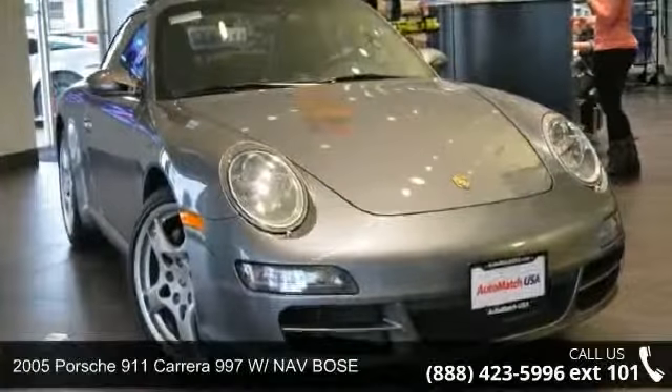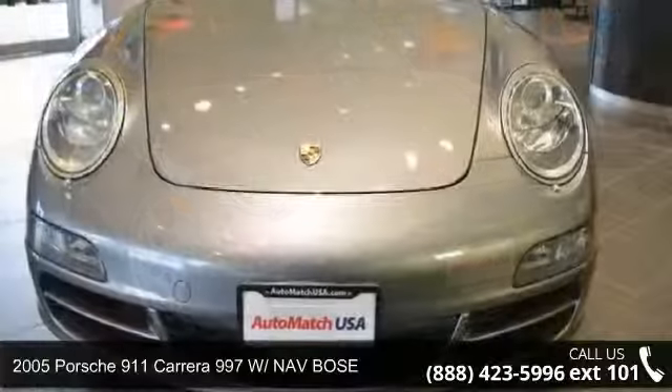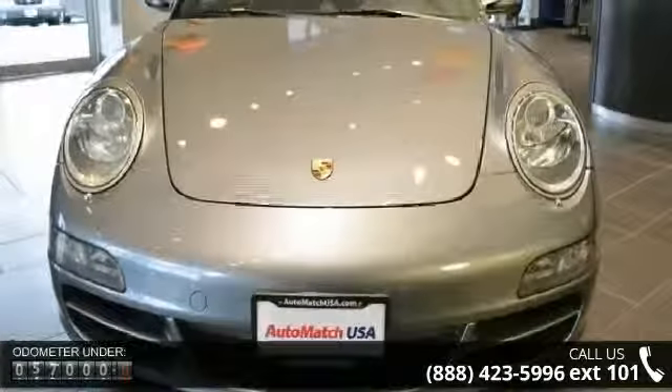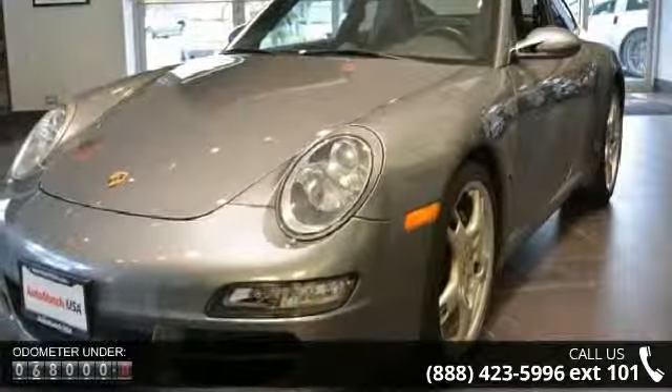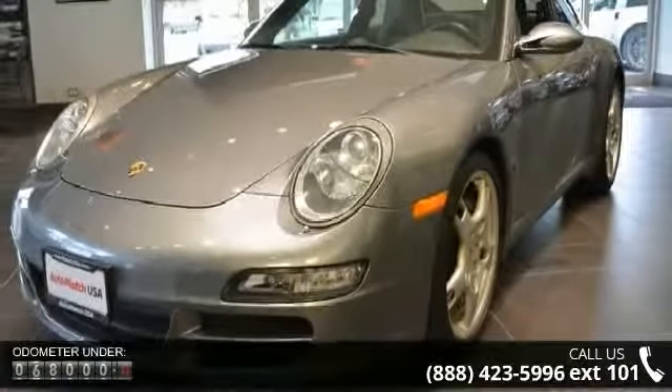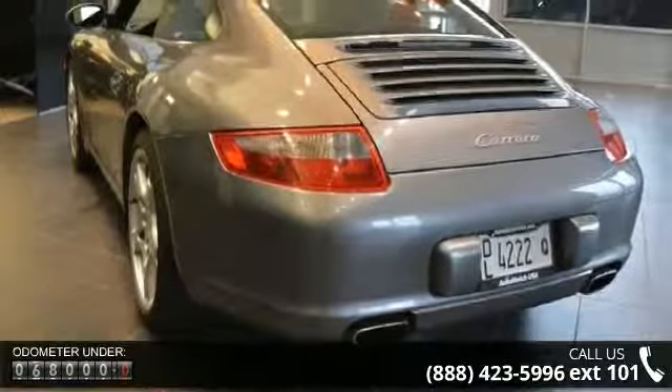Step into the 2005 Porsche 911 — this may be the set of wheels you've been looking for. This vehicle's top features include H7 projector-type halogen headlights, speed-dependent extendable rear spoiler, power sliding sunroof with included air deflector, tilt function, and one-touch operation.